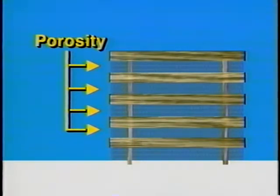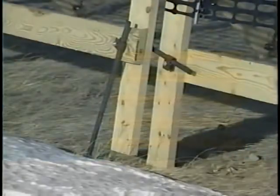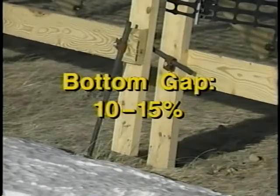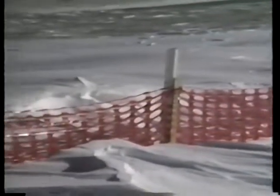Solid fences form much smaller downwind drifts than porous fences. Experiments show that fences in the range of 40 to 50 percent porosity form the largest drifts. The configuration of these openings has little effect on storage capacity, but fences having horizontal boards and bottom gaps are less likely to become buried. A bottom gap of 10 to 15 percent of the total fence height is most effective in keeping snow from building at the fence and burying it. Buried fences are less effective due to reduced effective height and storage capacity.